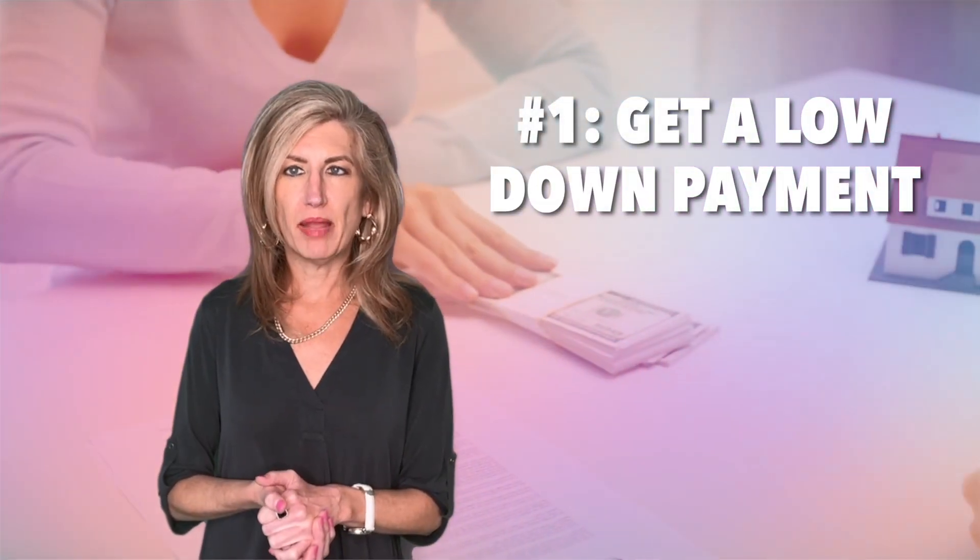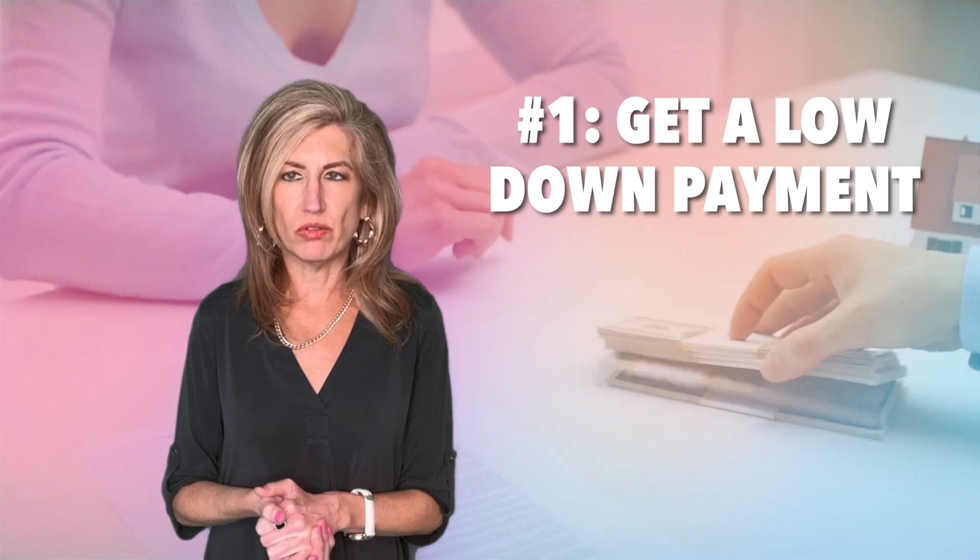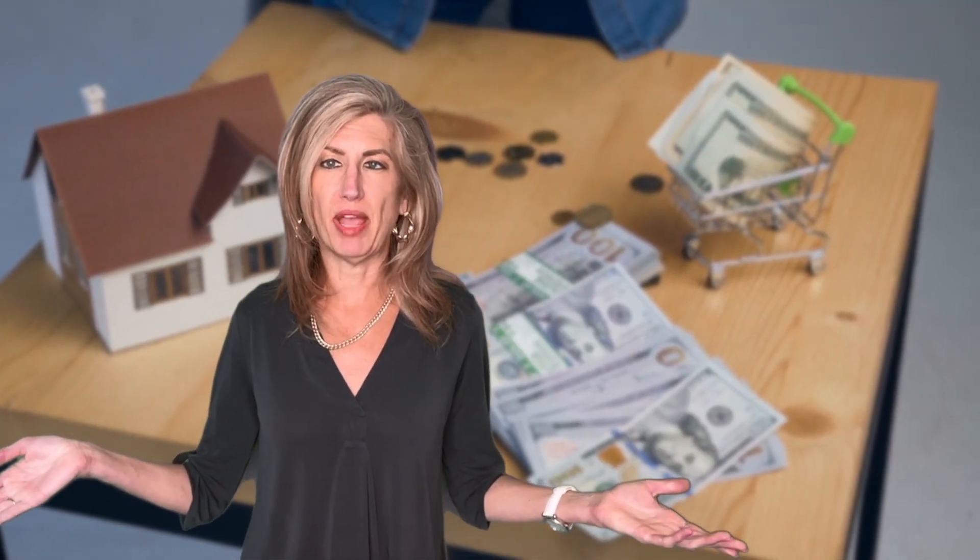Get a low down payment or no down payment loan. Most homebuyers do not have a 20% down payment required to purchase. However, there are many loan programs out there where you may qualify for a loan that allows you to put very little or no down payment at all.